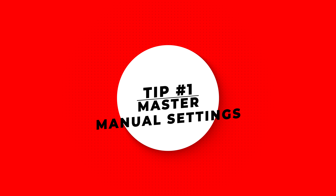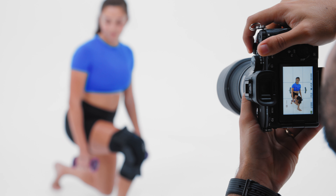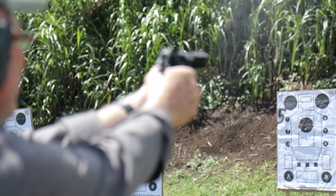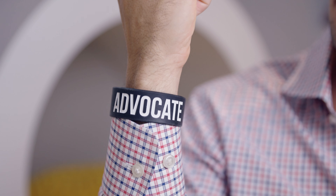Tip number one is to master manual settings. Can you film using auto settings? Yes, but you're selling yourself short. Manual settings are crucial for videography — it's like learning grammar to write a novel or music theory to play guitar. Do you want lots of motion blur or a warmer image? Is your shot too green? Do you want the blurry background? Is your subject constantly out of focus? These are all things you can manipulate using your camera's manual settings.